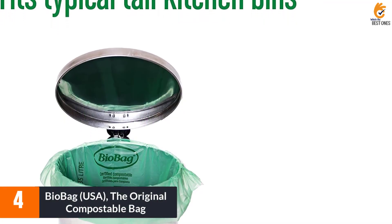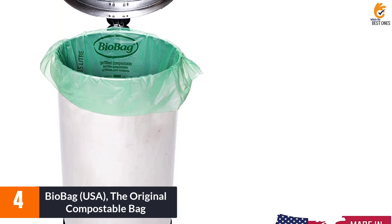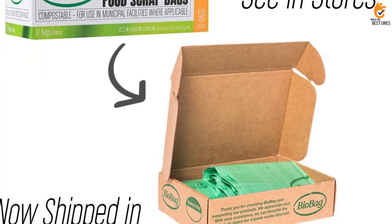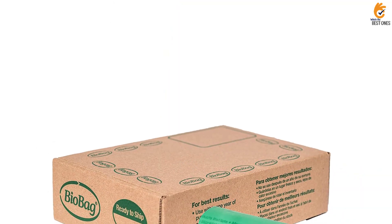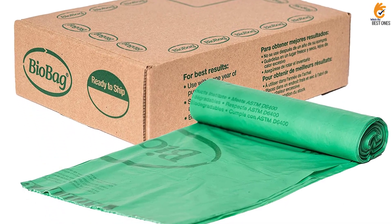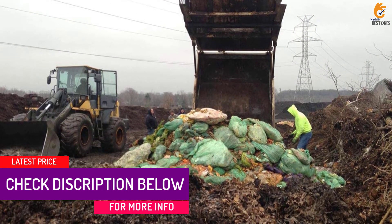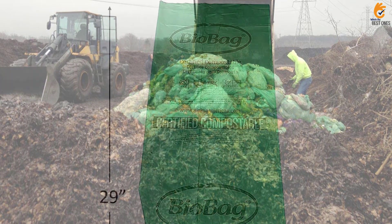Moving on at number 4, we have the BioBag USA, the original compostable bag. Made with plant starches, vegetable oils, and fully compostable polymers, BioBags are an excellent choice for sustainable trash disposal. Certified by the Biodegradable Products Institute, these bags meet ASTMD-6400 standards, which means they can be sufficiently composted by commercial or municipal composting facilities. Unlike regular plastic bags, which don't easily break down, BioBags are designed to be processed by microorganisms that naturally occur in the soil. They also come in streamlined packaging to further reduce waste.